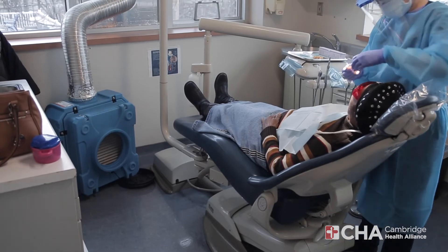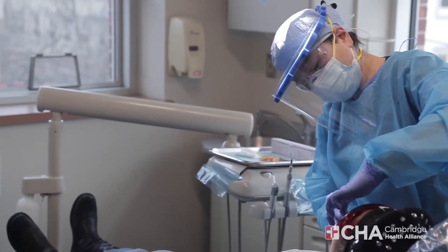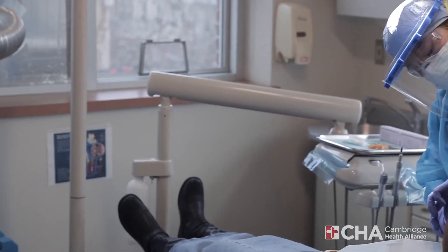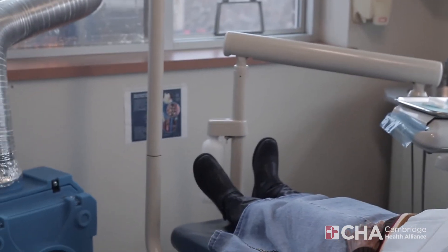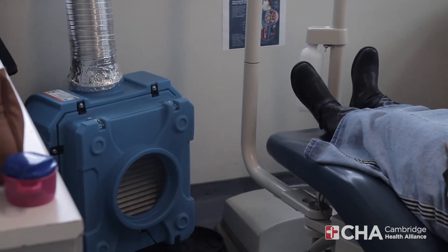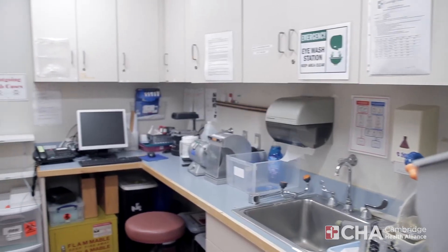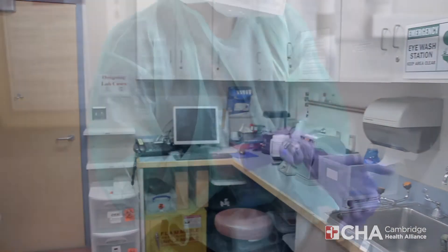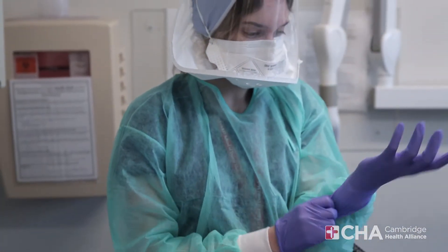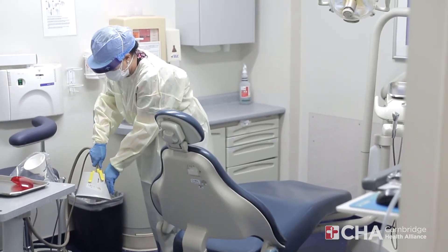Our clinic has a total of seven operatories, five of which are equipped with negative air pressure and dual high volume suction lines to help minimize the spread of aerosols. Our clinic also employs the highest level of safety measures and protocols, including in-house lab testing, extensive personal protective equipment, robust cleaning and disinfecting protocols, and strict social distancing measures.